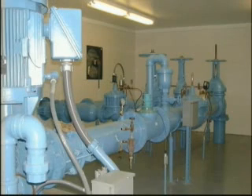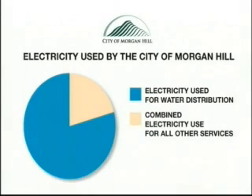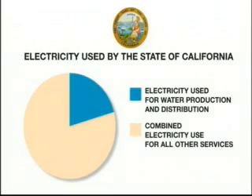Each of these wells requires a large amount of electricity to operate. In fact, about 80 percent of the electricity used by the Morgan Hill city government is associated with delivering drinking water to local residents. Statewide, water production and delivery accounts for nearly 20 percent of all electricity used in California.